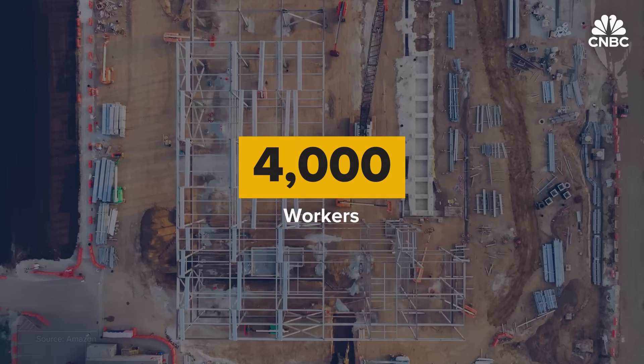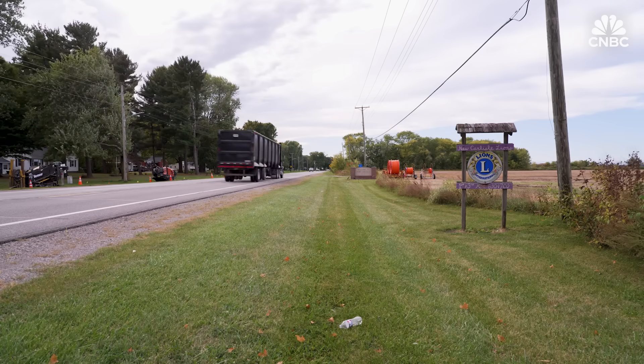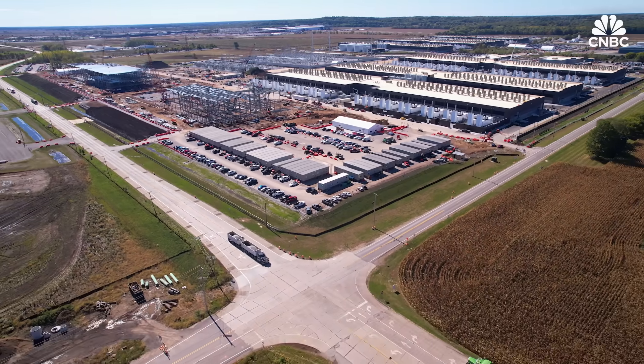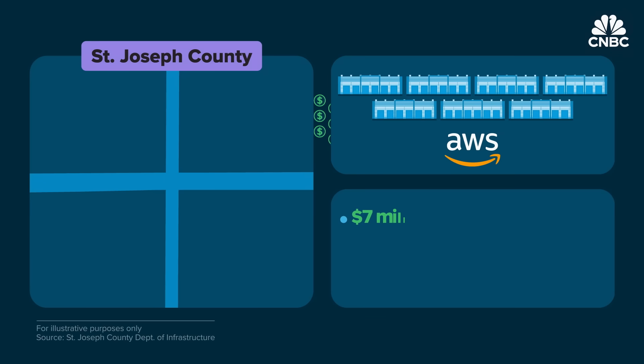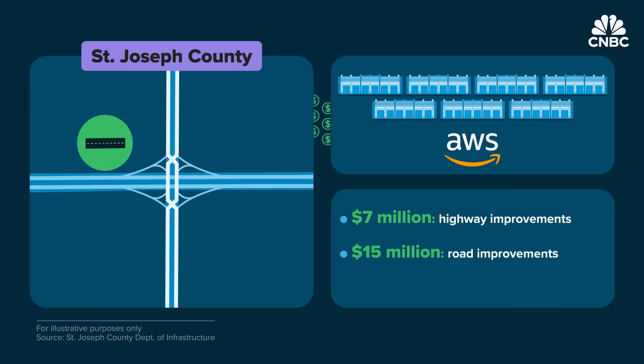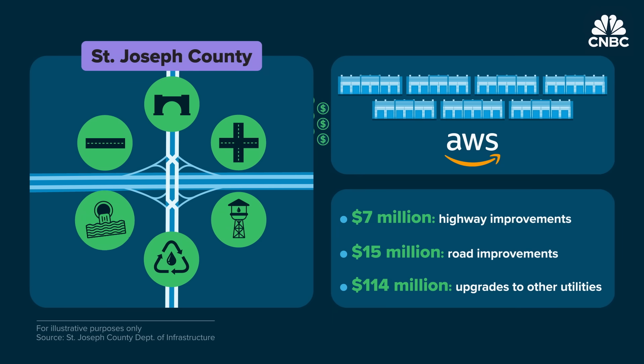Some 4,000 construction-related workers come to the site daily to make the speedy build-out possible. That's a lot for the roads around this 1,900-person town. It's gotten very dangerous on Highway 20 and Highway 2, and the county has responded with more patrols. Our police department for our town has been taxed because they do respond also — that's the biggest concern: safety. Amazon is paying $7 million for highway improvements and negotiating up to $15 million more for road improvements near the site, plus $114 million for upgrades to utilities like a water treatment plant and sewer lines.